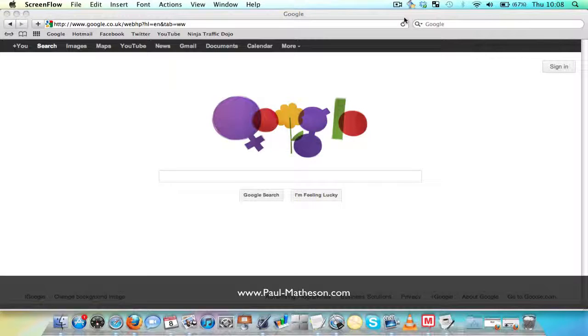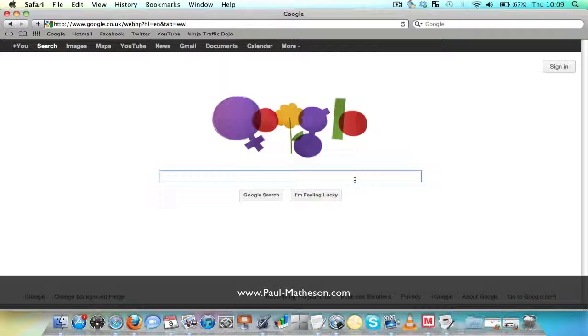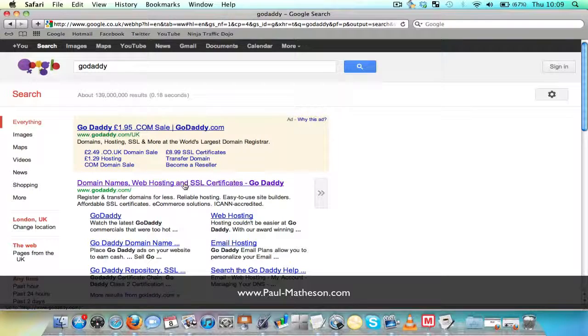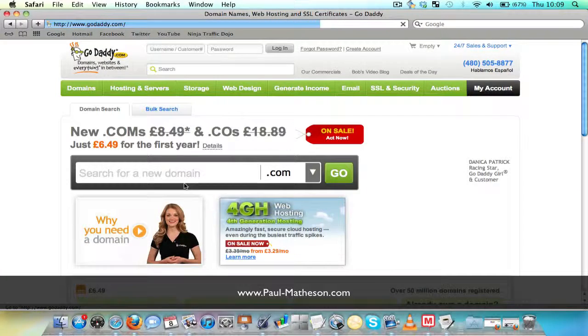Hey guys, it's Paul here from paul-mathison.com and what we're going to go through quickly in this video today is how to buy a domain name. There are many different places you can buy them from. One of the most popular is probably GoDaddy. I'll just type that straight into Google — it should be the first one that comes up and this is what it looks like.